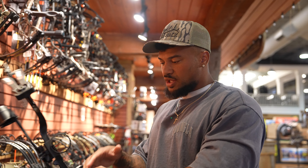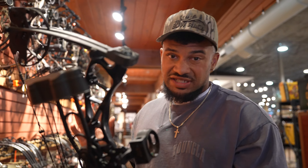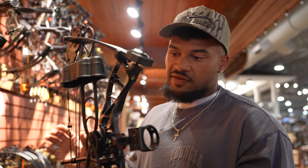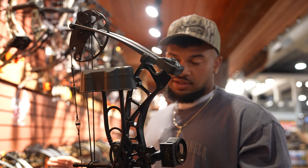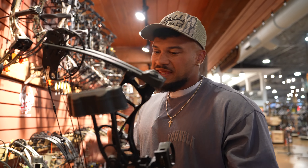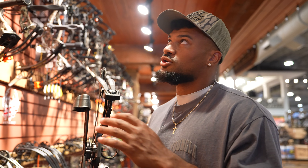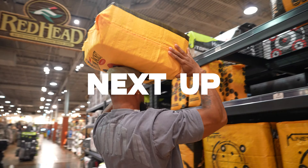For something a little more budget-friendly, after looking around I'd probably go with the PSE Uprising at $300. It goes up to 70 pounds — heavy enough that you could technically kill anything in the United States. It still has some of the same accessories, though it's not going to be as good as the other options. If it were me, I'd spend a little more money — this is not somewhere you're looking for the cheapest option possible.